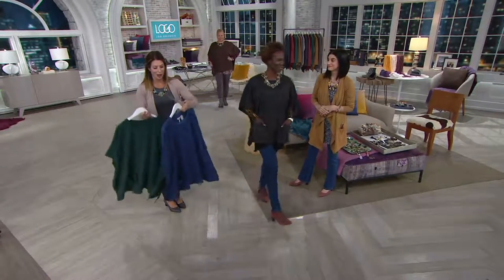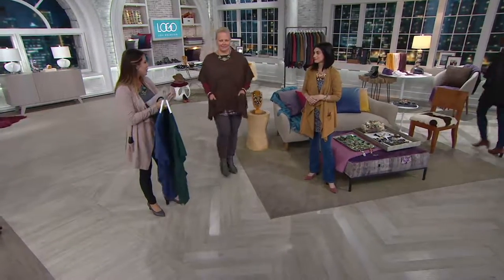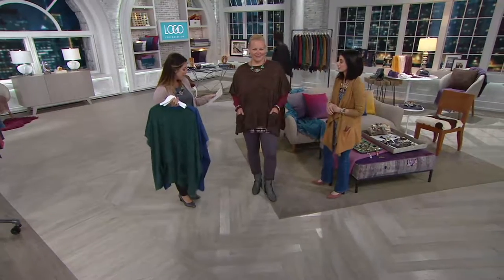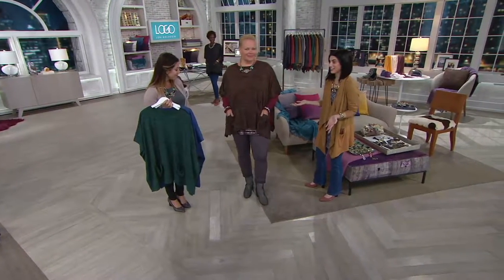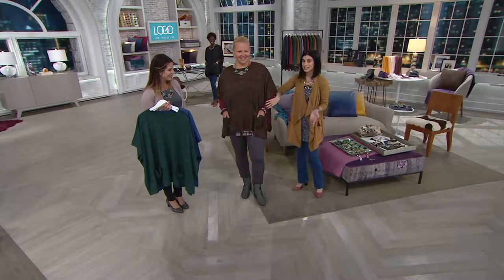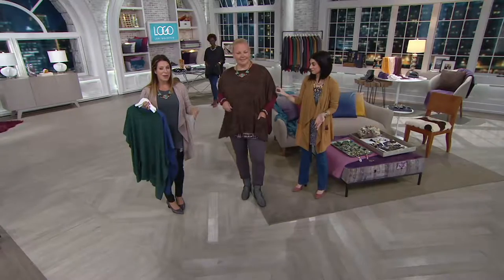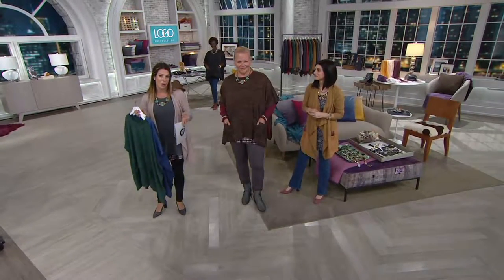These are really fun, fresh colors — some neutrals and some great fall colors as well. The bittersweet is beautiful, and I love how it's layered with a cotton cashmere sweater. Four easy payments of $16.75 to get this one home. It's jump sizing, extra extra small through 3X available — so cute.